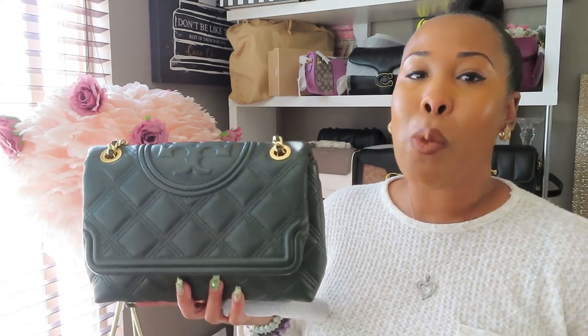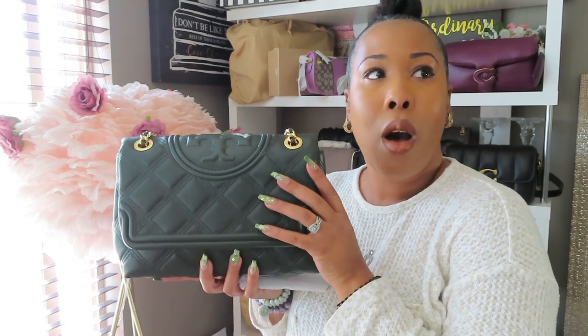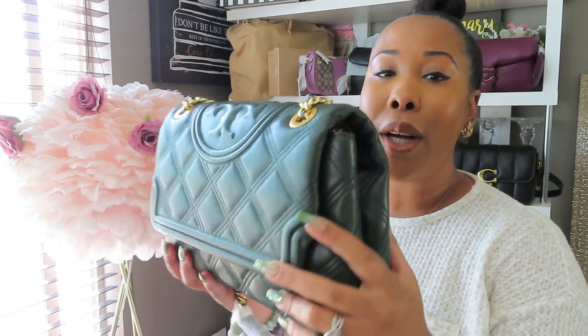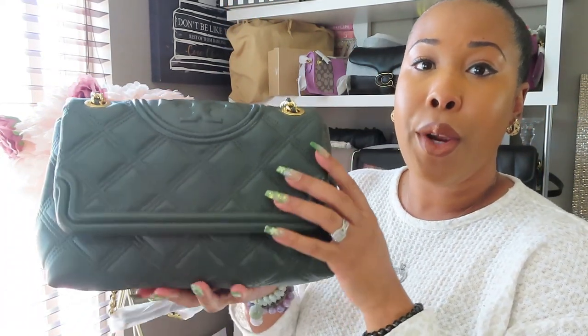So I was perusing Tory Burch's website and I knew I really wanted one of the Fleming bags because I just love the design. But then there was also the Kyra and the Eleanor collection, and I just couldn't decide. When I saw this color though, I knew I had to have it. The outside has this beautiful quilted Napa leather going all the way to the bottom of the bag.